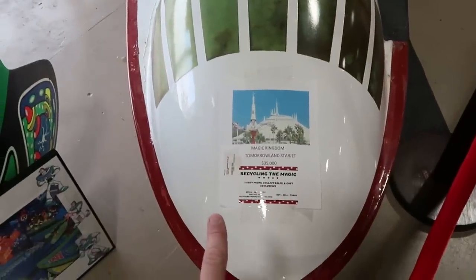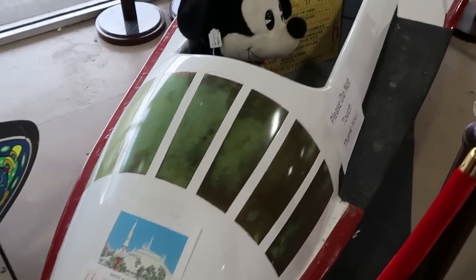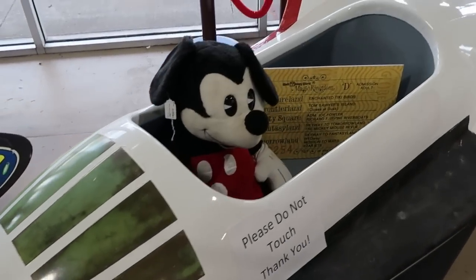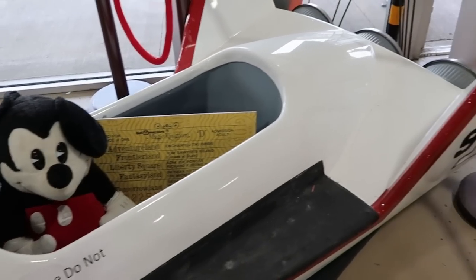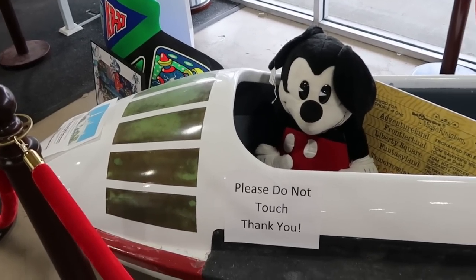This is one of the Tomorrowland Starjets — $35,000 for this. But this was literally used in the Magic Kingdom in Tomorrowland, and it looks like it was number nine. That is incredible. I love how they put the Mickey plushie inside.